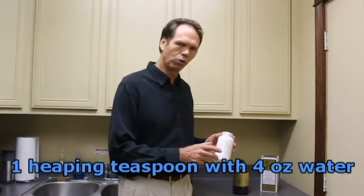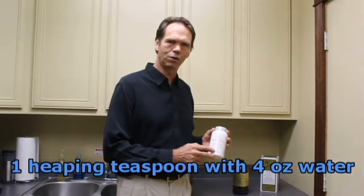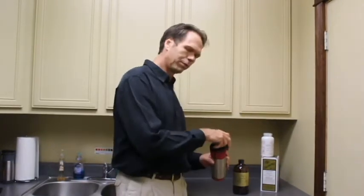You take a good full heaping teaspoon of the Psyllium Seed along with a four-ounce glass of water. You can put it in a shaker, dump the powder in and shake it up, then drink it as quickly as possible. It will gel, so if you use warmer water it will keep it more liquid-like.